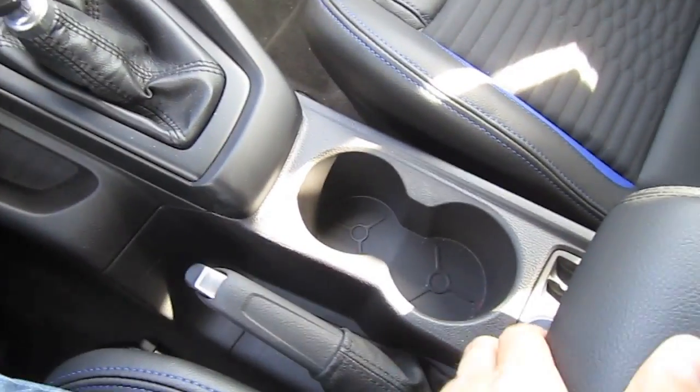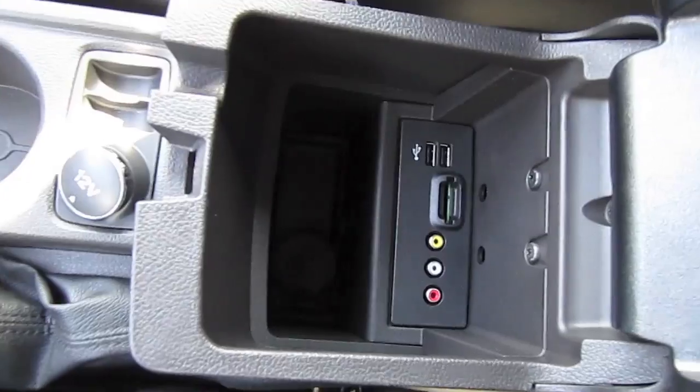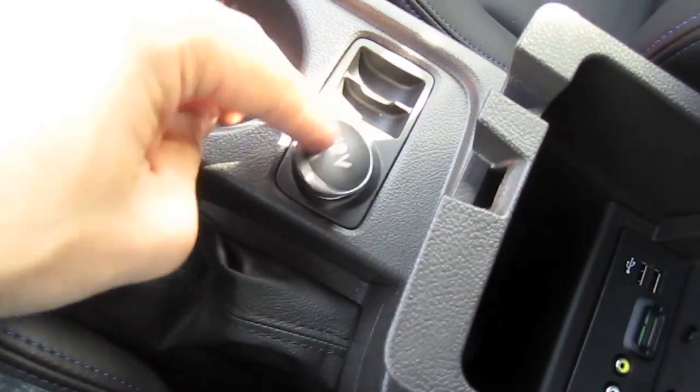Two cup holders in the middle and the middle console storage with two USB and one SD input. 12 volt outlet.